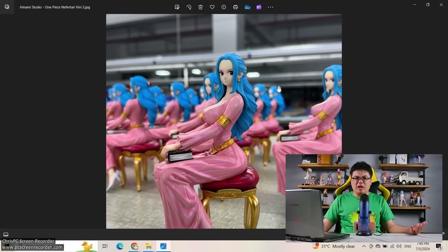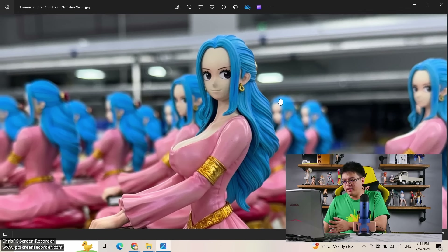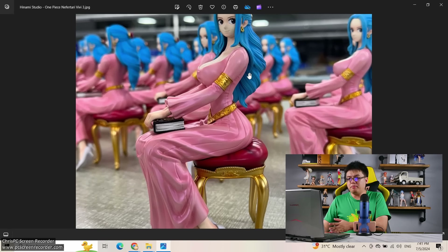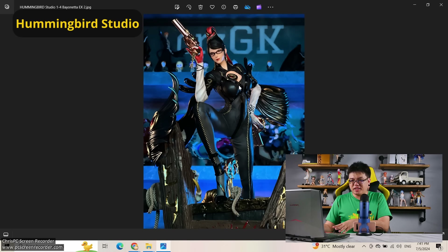Next, from Hinami Studio — Nefertari Vivi. If I remembered correctly, this was a fairly cheap figure at around 120 to 130 bucks. The huge bright forehead there — but no issues at all, this looks fantastic. No shading, but given the asking price of this figure I won't complain too much.